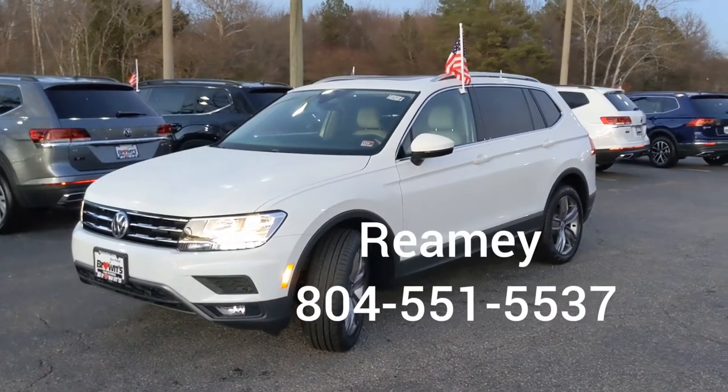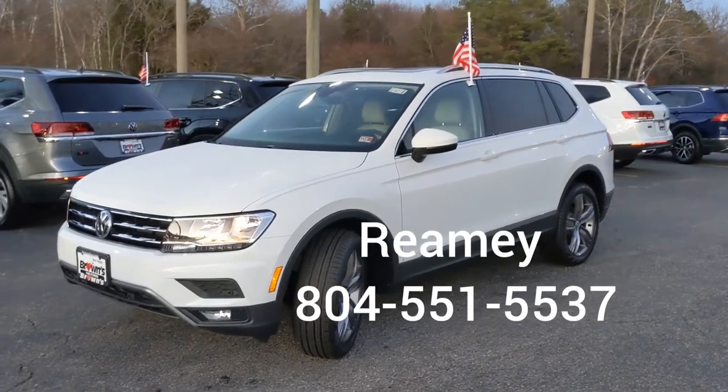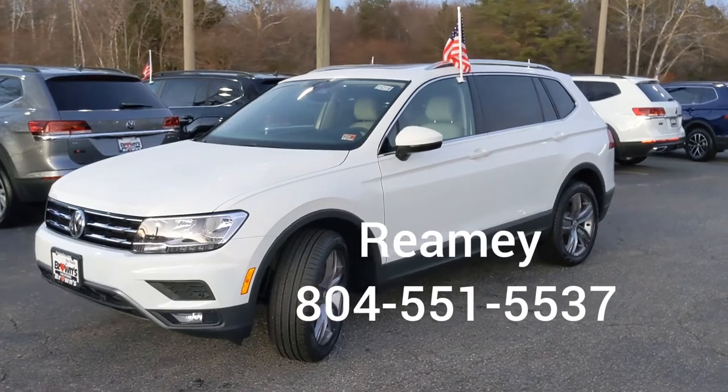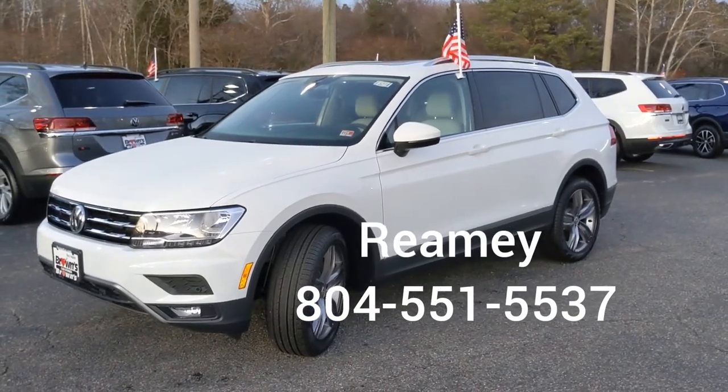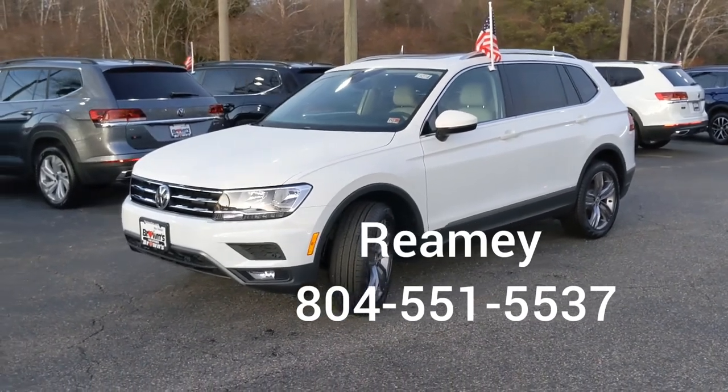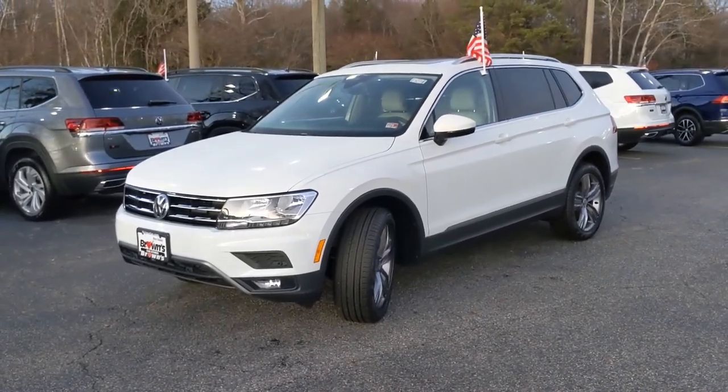So that is the 2021 Tiguan SEL. If you like what you see or if you have any questions, please give me a call. My name is Remy, I'm at Browns Volkswagen on the Lothian Turnpike, and I can be reached at 804-551-5537. Thanks so much.